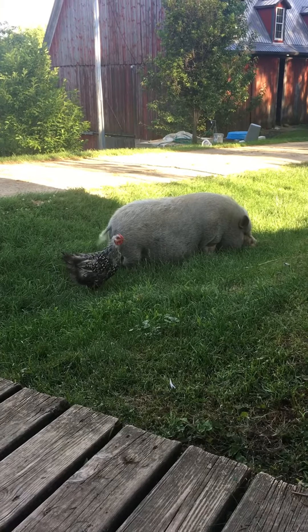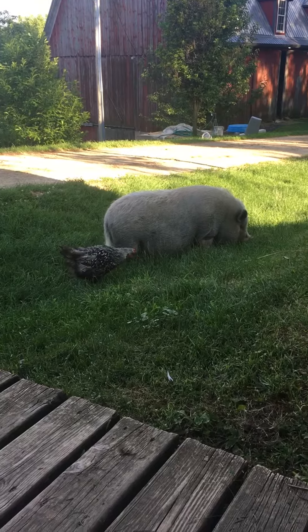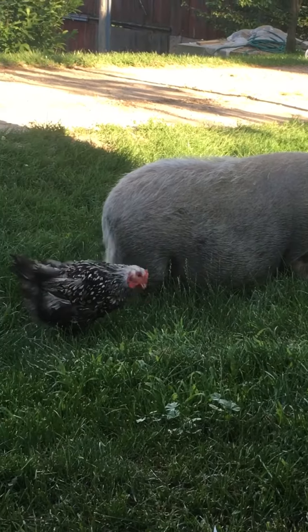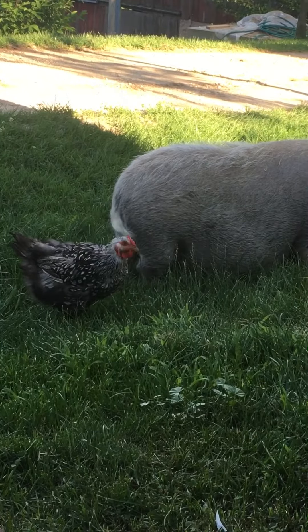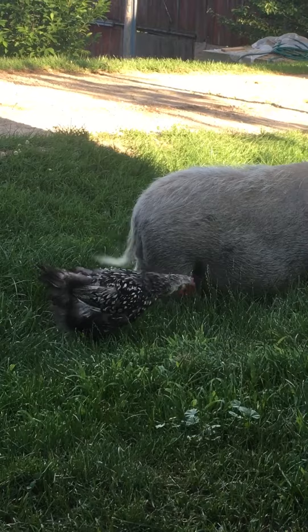Hey guys, it is week 7, which means we're well on our way to being almost done with this course, which is great. I'm taking a quick video here of my bird, my chicken, Bella, and I think I may have mentioned she does not like the rooster and she hides from the rooster.